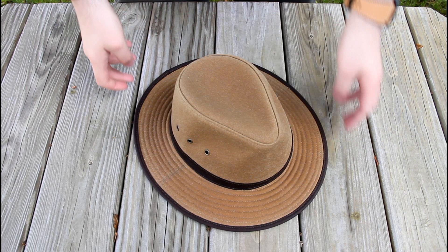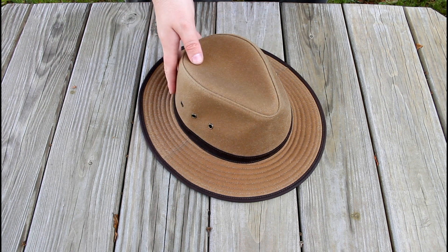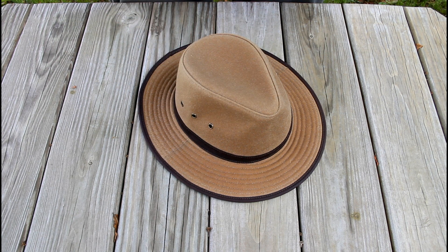First, I want to show you an addition to my EDC. I got myself a new hat. This is an Outback Trading Madison River oil skin hat. It is basically a fedora style hat done in an oil skin. It's very water repellent and does a good job of keeping the sun off my head.